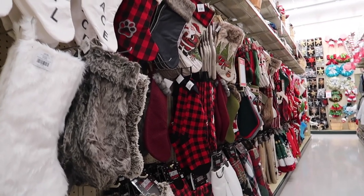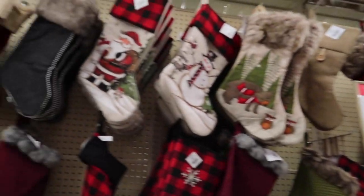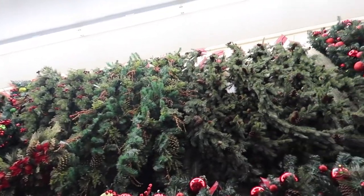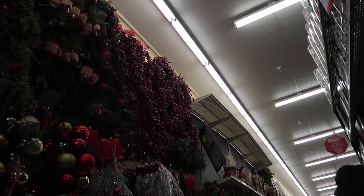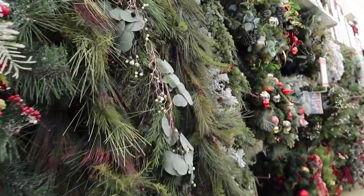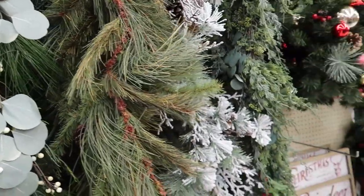Oh my goodness, look at all these garlands! There's so many. I really like the berry ones, and there's like silver ones too. This reminds me of those memes — the Hobby Lobby challenge. I still have my garlands, like the eucalyptus one, and the eucalyptus homemade wreath that I made with the garland — little hack that I did.